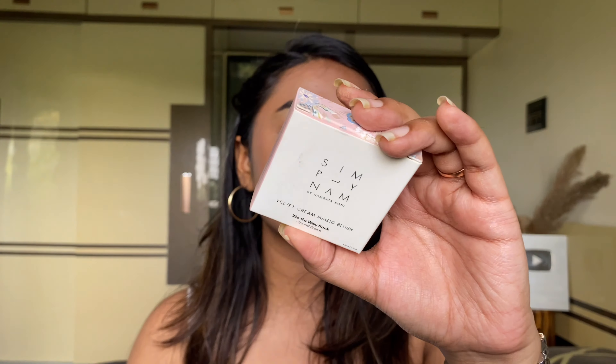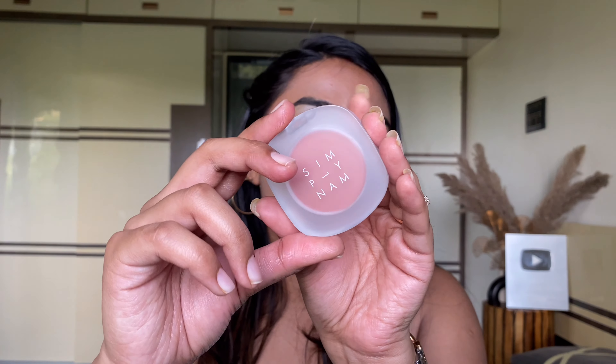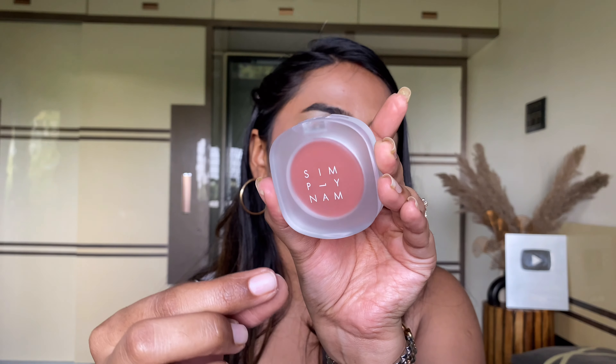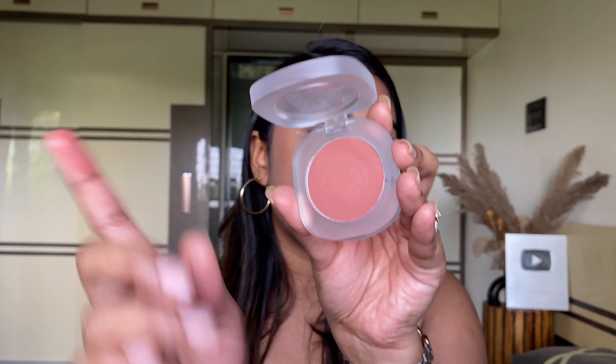These blushes were new launches but I got them on offer on Amazon — they're having a sale with super crazy deals right now. All product links are in the description box. Next I have a blush from Simply Nam in the shade 'We Go Way Back,' which is an almond brown kind of shade — a beautiful neutral for everyday use or to add warmth to the face. I also got it for the packaging: clear, closes with a click, absolutely beautiful.